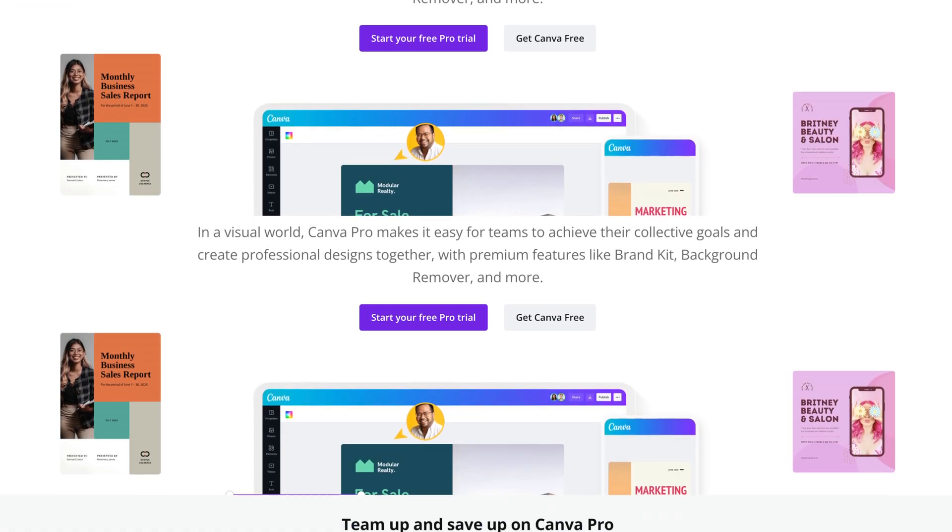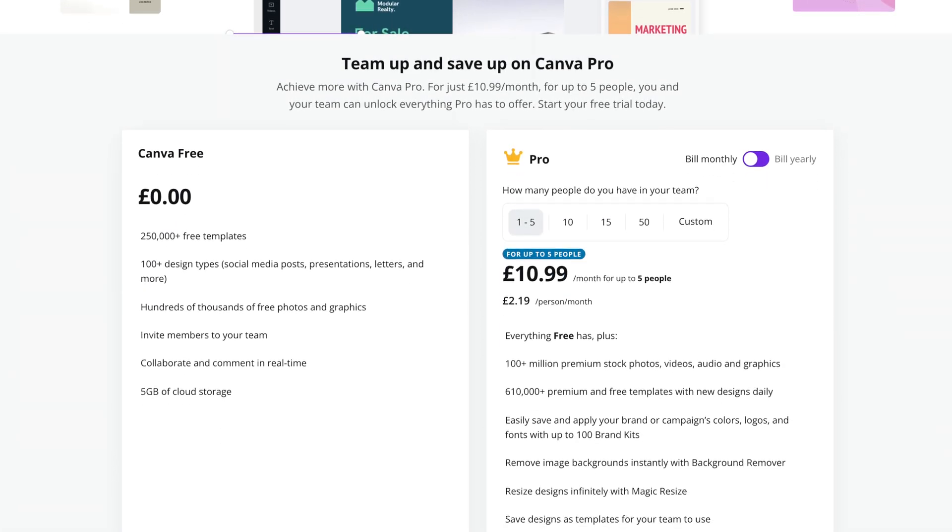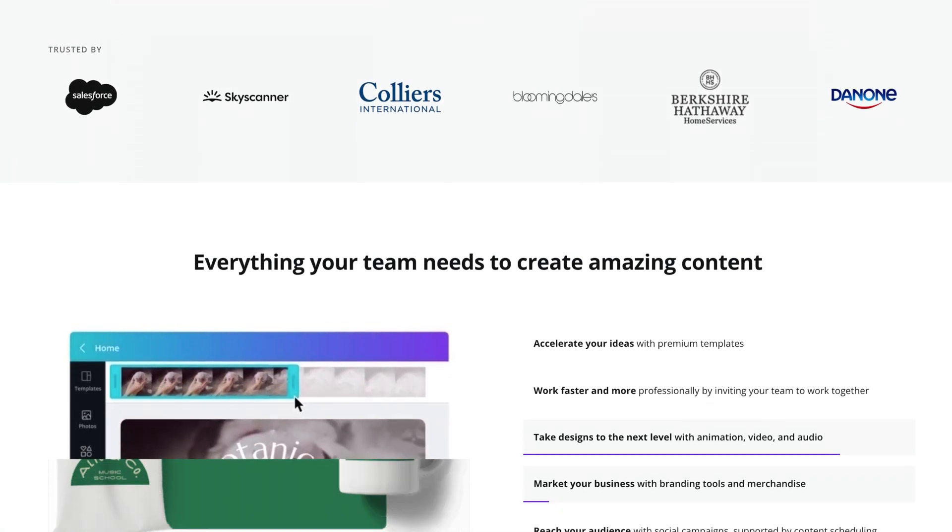If you're anything like me, creativity doesn't flow naturally, so I need frameworks and templates and ideas to go off to create that next great design — and that's where Canva came in. If you haven't heard of Canva, it's a simple graphic design tool that has thousands of templates for you to use. You can create anything from Facebook banners to YouTube thumbnails to logos to podcast covers — Canva will have you covered.